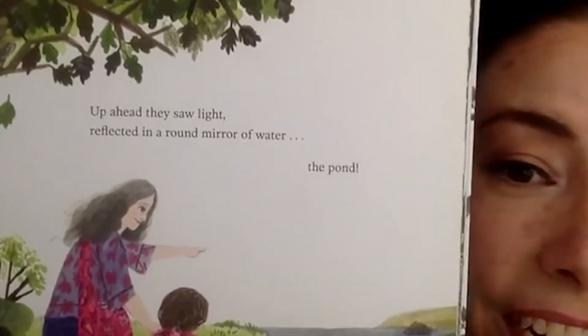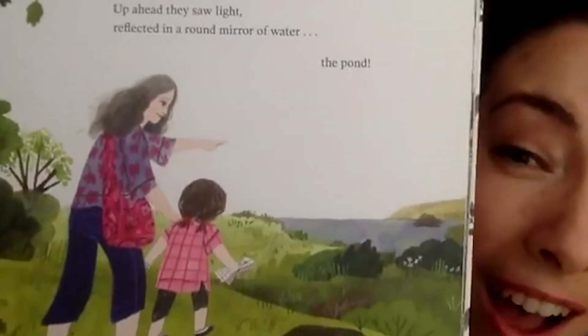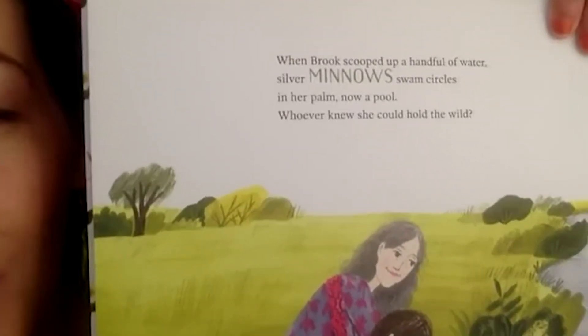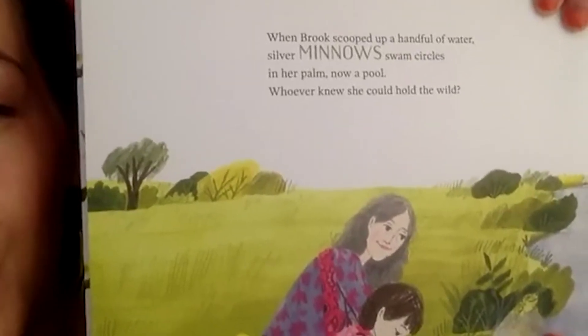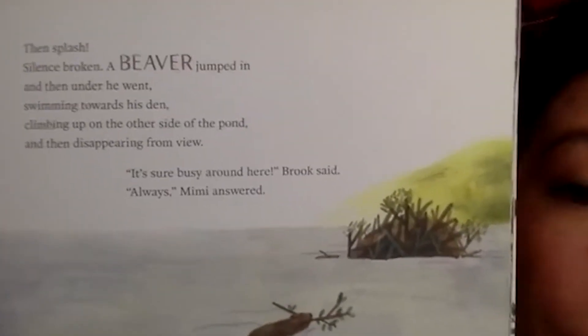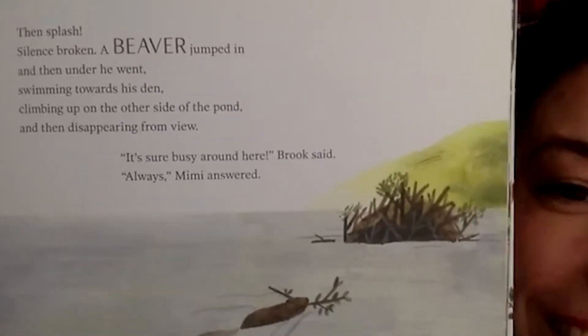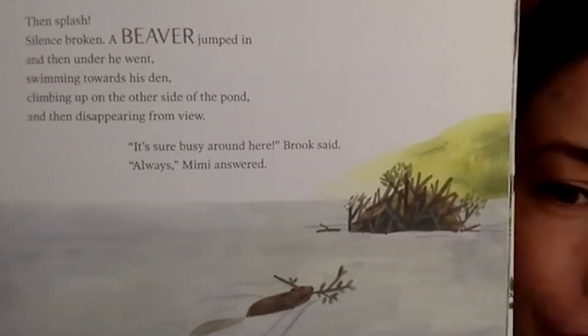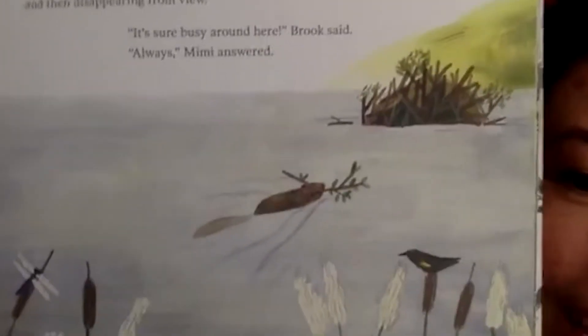Up ahead they saw light reflected in a round mirror of water — the pond! When Brooke scooped up a handful of water, silver minnows swam circles in her palm. Now a pool — whoever knew she could hold the wild? Then splash — silence broken — a beaver jumped in and swam toward his den, climbing up on the other side of the pond and disappearing from view. 'It's sure busy around here,' Brooke said. 'Always,' Mimi answered.